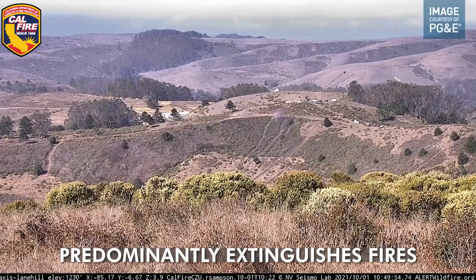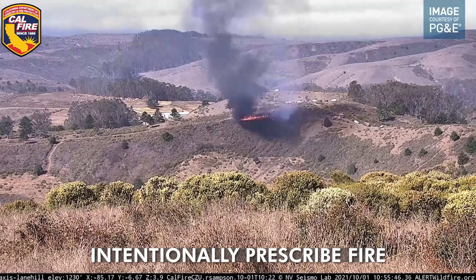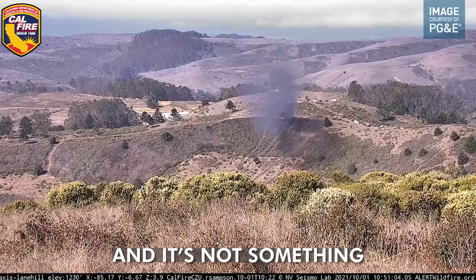We're an agency that predominantly extinguishes fire, so for us to go out and actually intentionally prescribe fire on the ground, it requires a lot of work and it's not something that we take lightly.